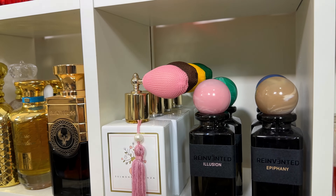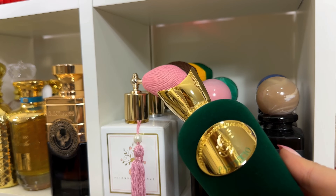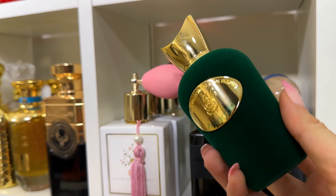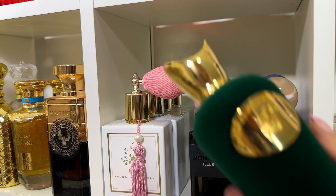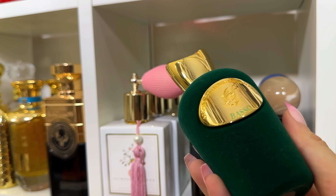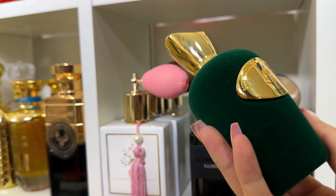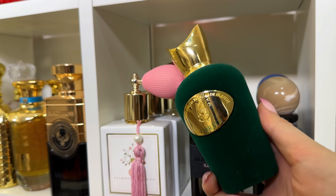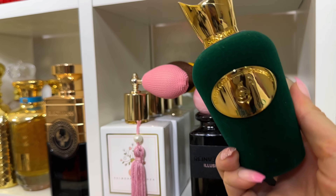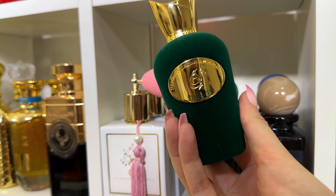Basso is a more masculine, fresh, zesty fragrance — though it's quite masculine, I like to wear it myself as well. And the last one, the most popular from Sospiro — Vibrato. This is my favorite fresh perfume and my favorite summer perfume. It's everything, and I feel like everyone needs to try it.